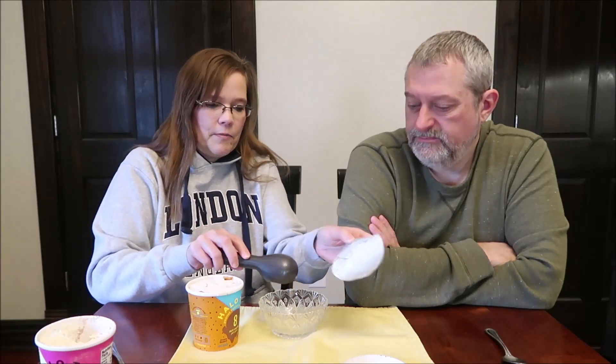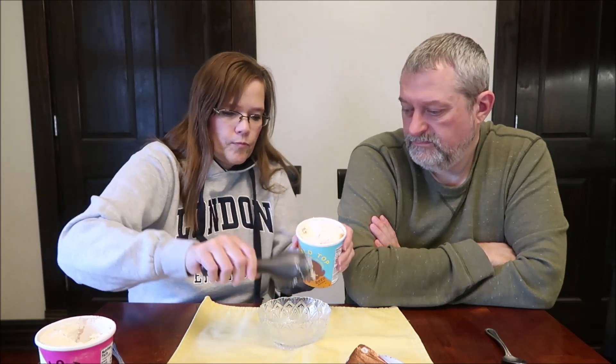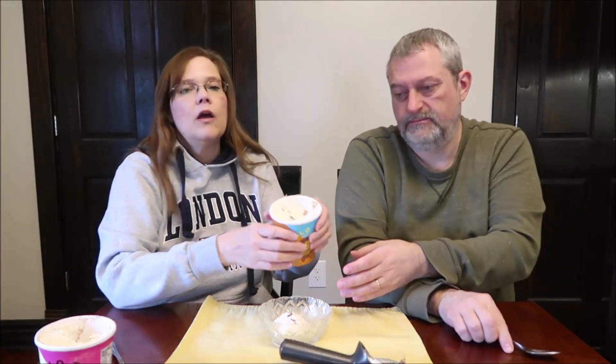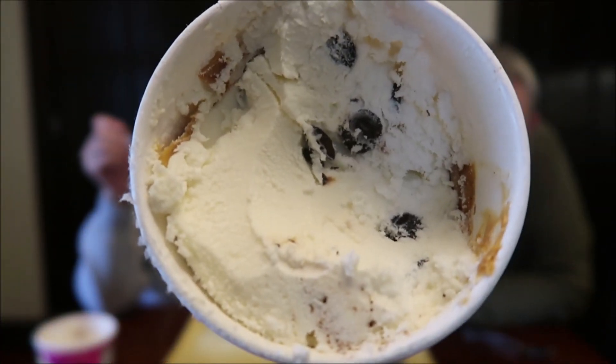It takes some getting used to. So this is the peanut butter chocolate — 210 calories per serving or 630 for the container. That doesn't sound too bad. On keto, you're not worried about the calories as much. There's a little bit of peanut butter on top — we're not going to waste that. I do see peanut butter. Those hunks of chocolate that you're going to see, I'm sure they're the same bitter, bitter chocolate that are in the banana cream pie.